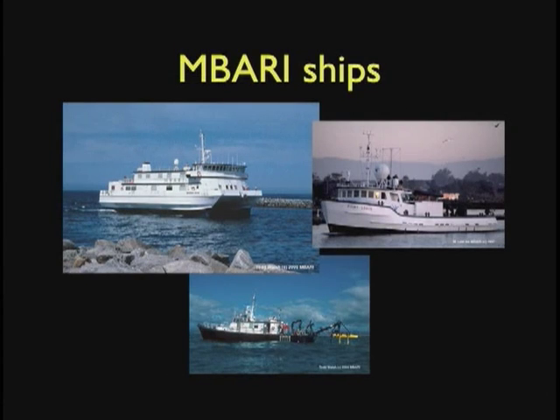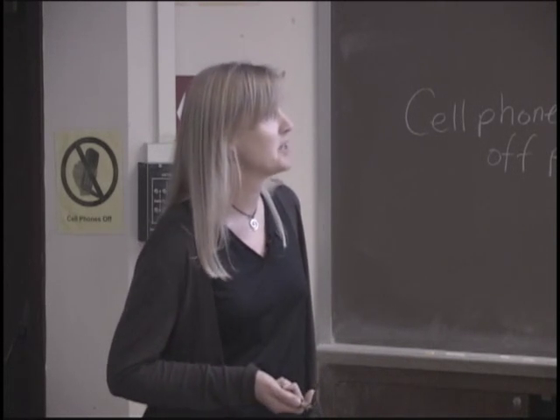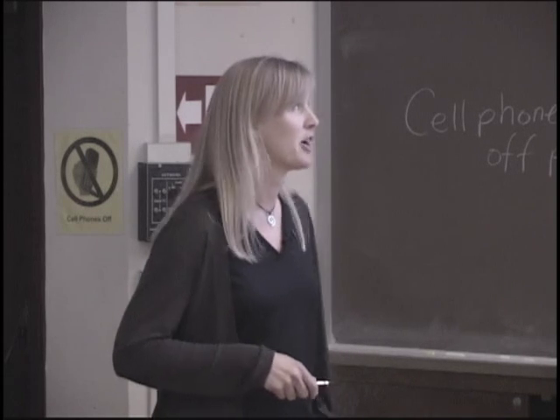We have three ships that we do most of our research from. The Western Flyer does multi-day trips, the Point Lobos does day trips mostly, and the Zephyr also does day trips. These two ships have the remotely operated vehicles that I'm going to talk about in a little bit — that's one of the great tools we use to study these deep sea animals. They're submersibles that we operate from the ship.